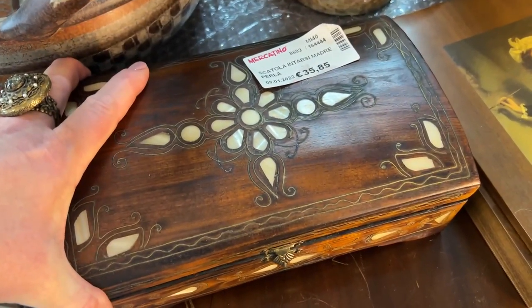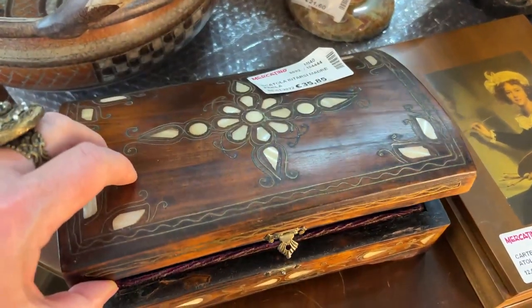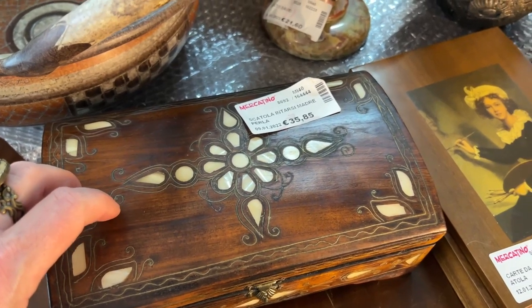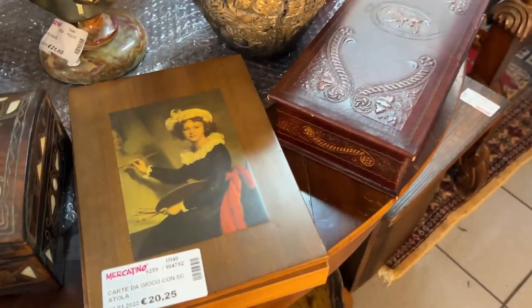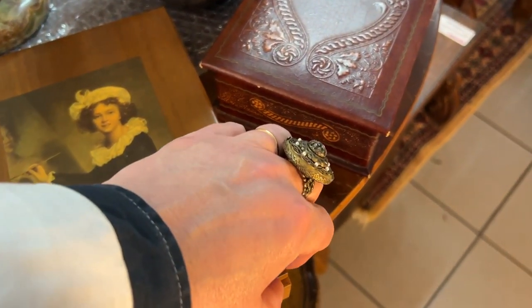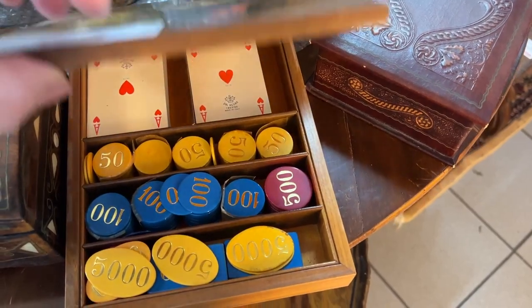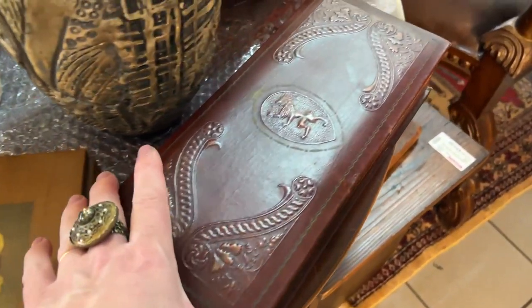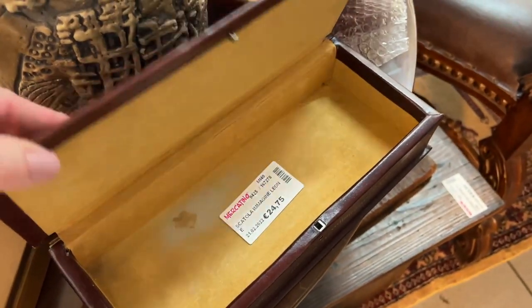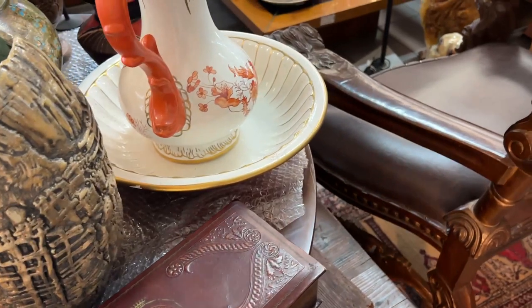Box collections. This one has nice little mother-of-pearl inlays — 35 euros. This lady looks like she's painting innocently for 20 euros, but no. What's inside? Secret — she's going to the casino. That's what she's doing. Already we've got secrets. Nice leather box.